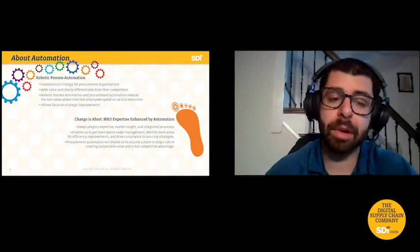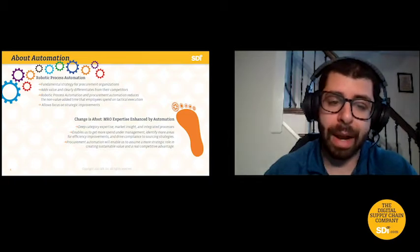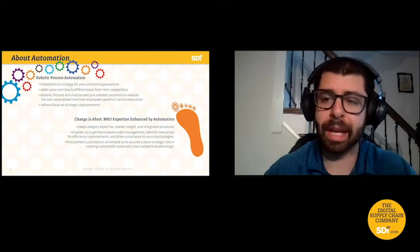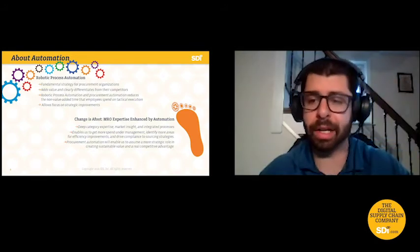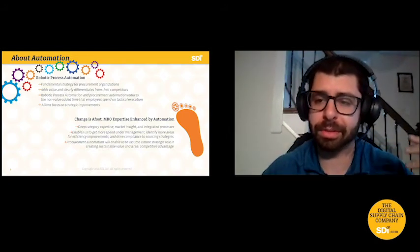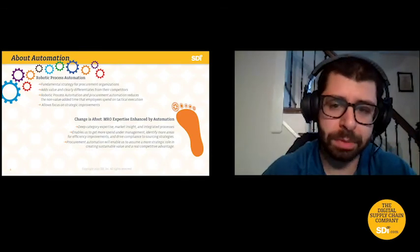Specifically with MRO, that would enable our buyers — who have all of this knowledge — to go out and focus on more strategic partnerships and purchases, being able to focus on things that will directly impact the client instead of pushing forward on a REC and APX. These are things that will bring much more value to SDI as an organization and therefore our clients, which is what it's all about.